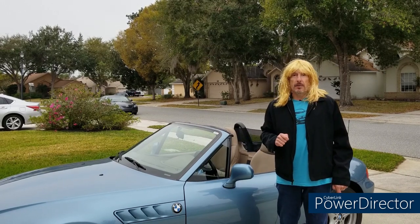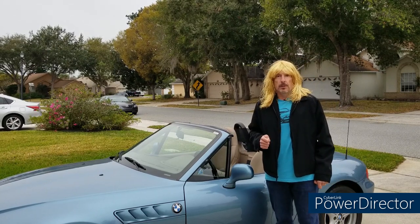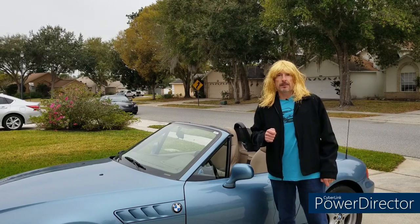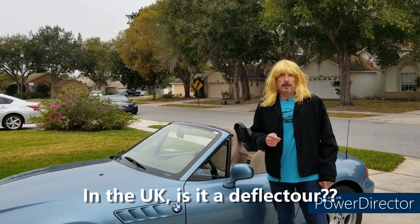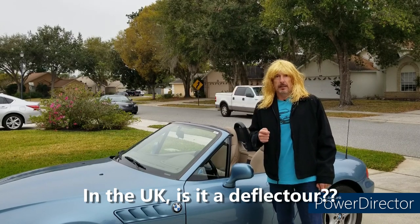Today we're going to do a product review of a Christmas gift I got: my English wind deflector. I call it my English wind deflector because it's made by a gentleman in England who sells it through etsy.com — link in the description.